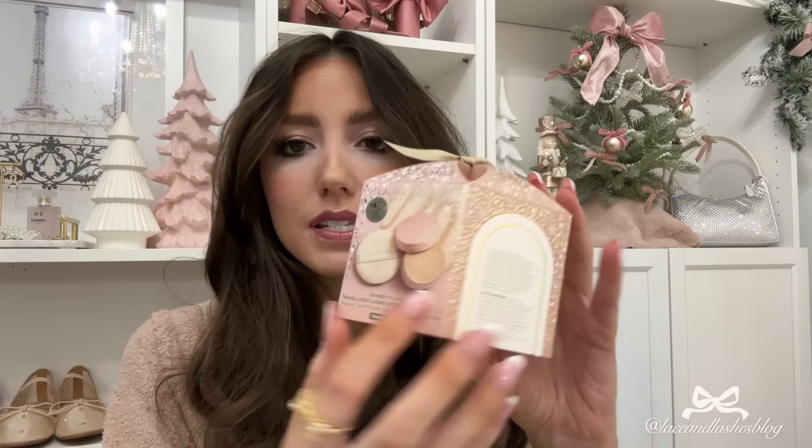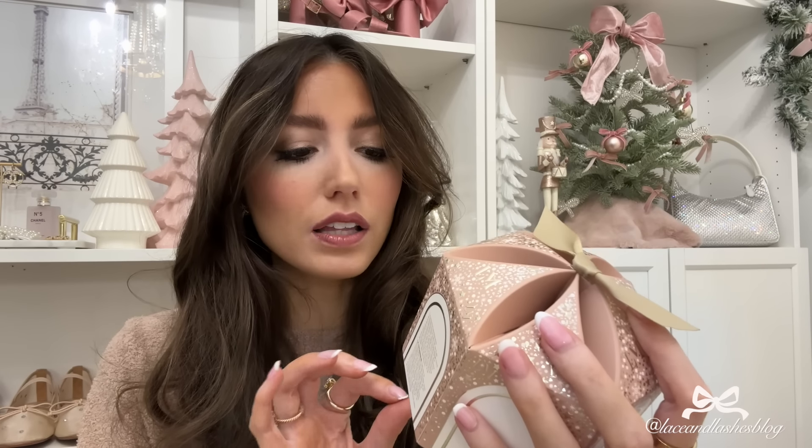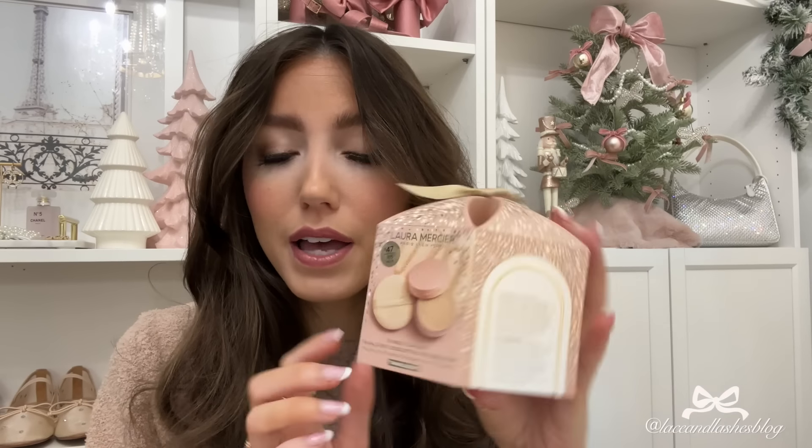Next I wanted to share this really cute beauty gift — I just got this in the mail and it's so cute. It's Laura Mercier, under $50, and you get the Divinely Flawless Translucent Loose Setting Powder and puff. The packaging has soft pink and it's just perfectly giftable.